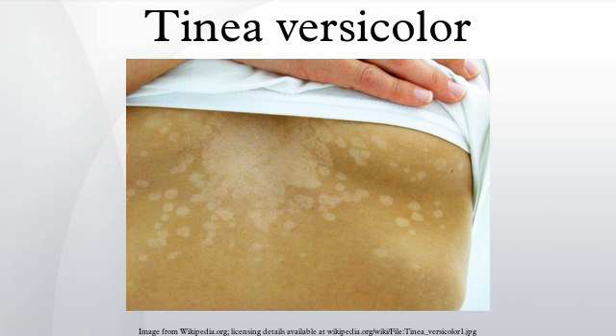The condition pityriasis versicolor was first identified in 1846. The term 'versicolor' comes from the Latin, from 'versare' meaning to turn, plus 'color.'